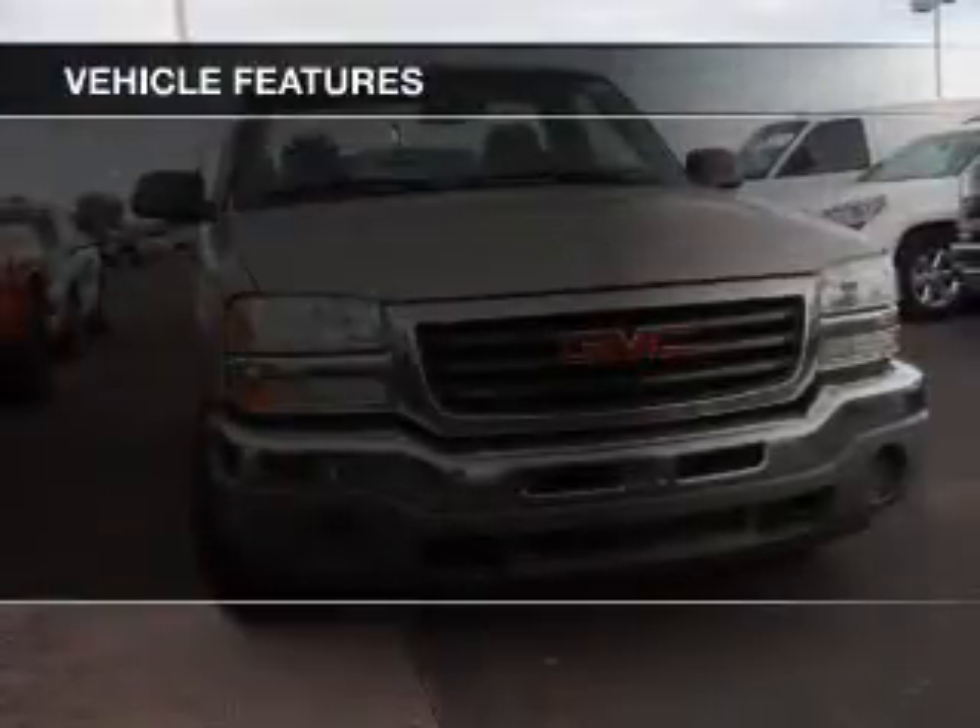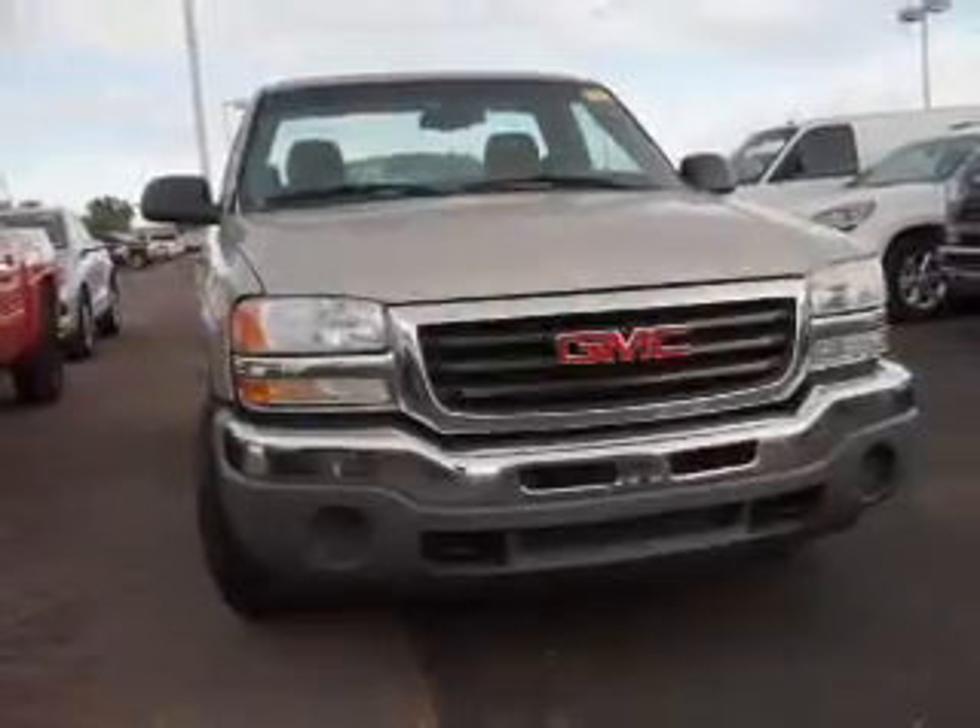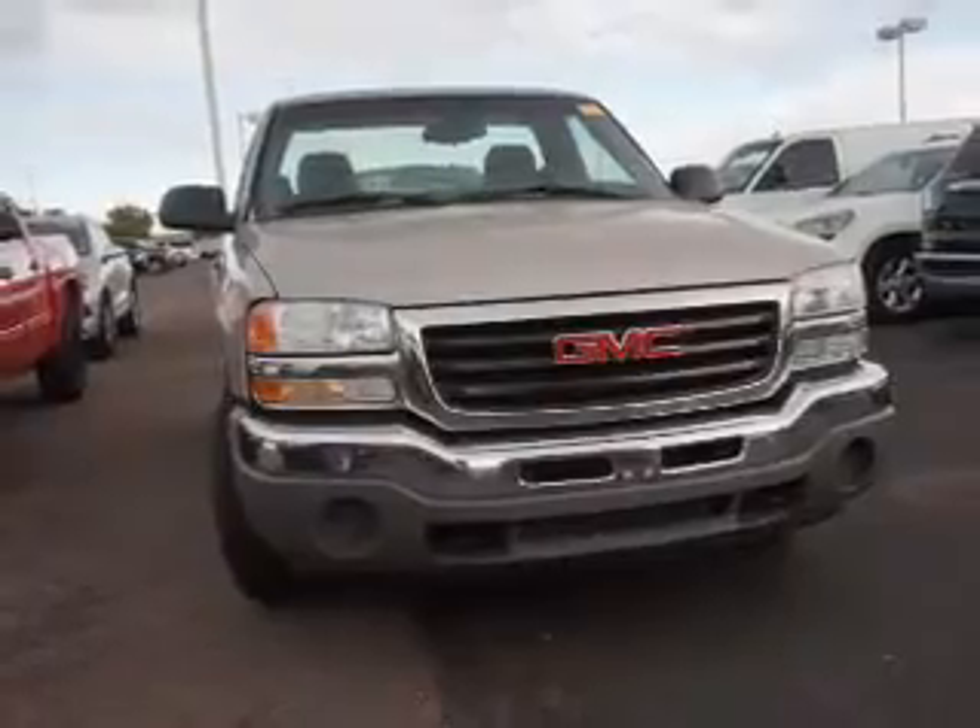The features include an adjustable tilt steering wheel, cruise control, air conditioning, power door locks, and power steering.